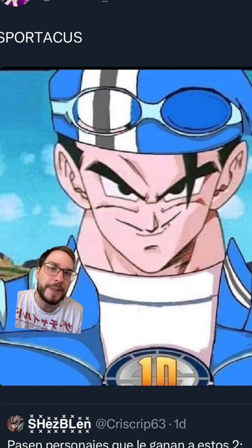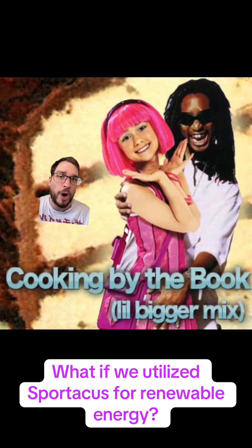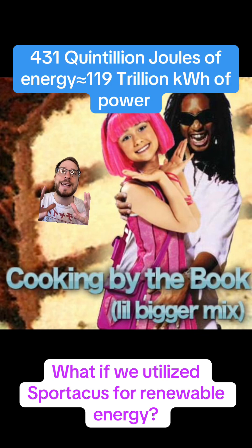This would probably destroy a large portion of the Earth if it were to happen. But like I said at the beginning, he is not only a superhero and a super nice guy — he is also the Simone Biles of energy production. He's on another level. If we found a way to harness the energy produced by Sportacus, which I'm sure Iceland has figured out already judging by their electricity prices, then him doing the equivalent of saving Santa out of the air generates 119 trillion kilowatt hours of power.